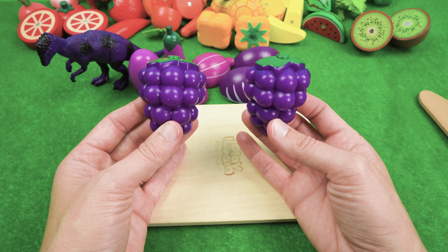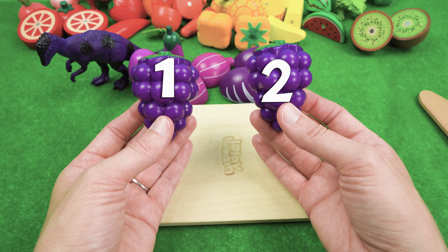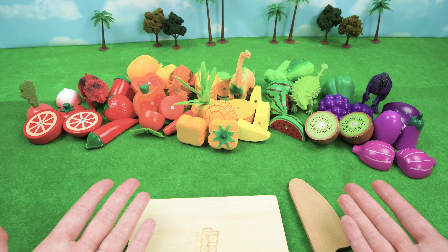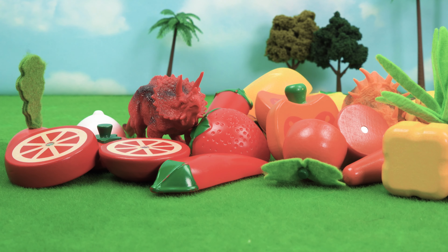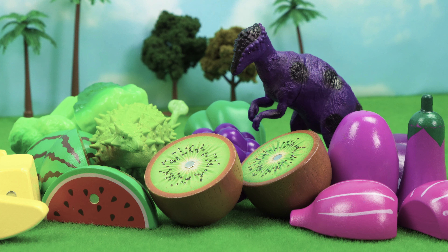And we have two halves of the grapes as well — one, two. Alright dinosaur friends, do you think you have enough food to eat? This food looks delicious! We have plenty to eat. Thank you for all the delicious food, Hazel's mom.